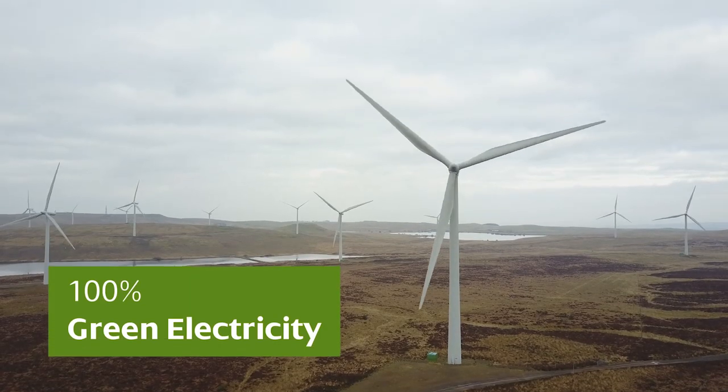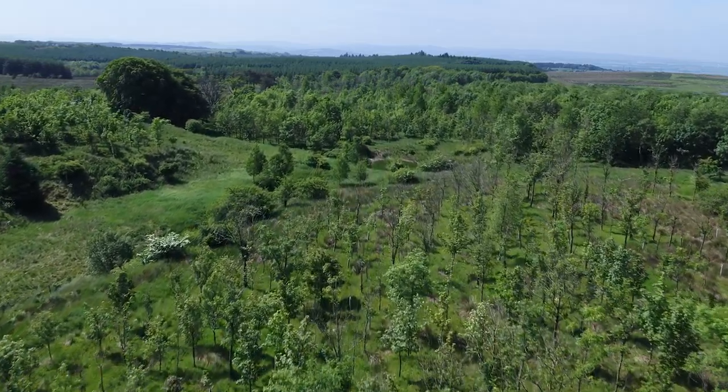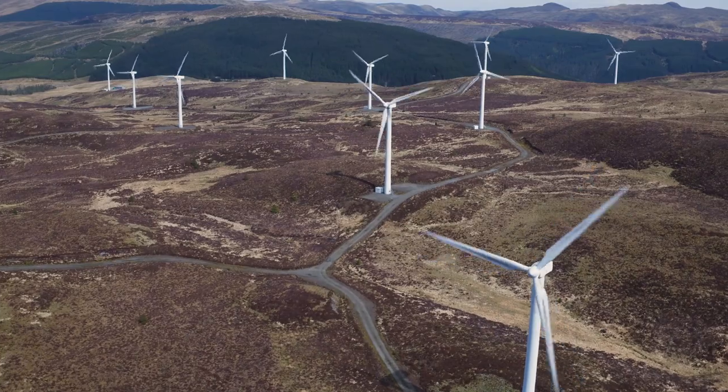With Scottish Power now producing 100% green electricity from renewable sources, we are committed to ensuring that the development of renewable energy creates opportunities to enhance important habitats and support biodiversity, providing long-term ecological benefits.